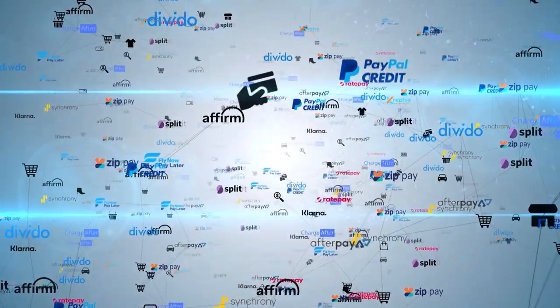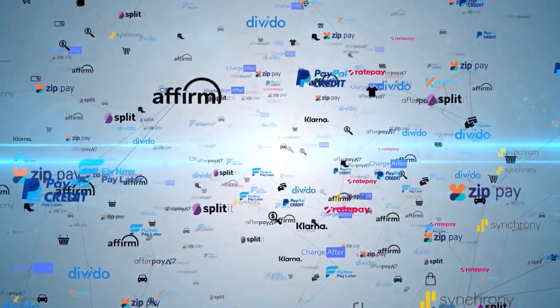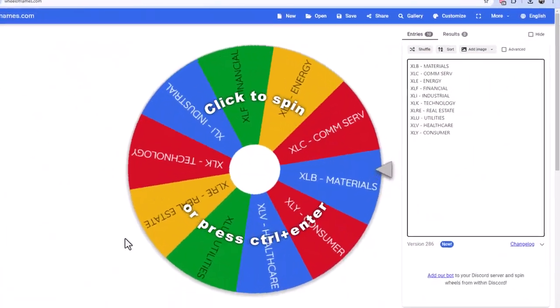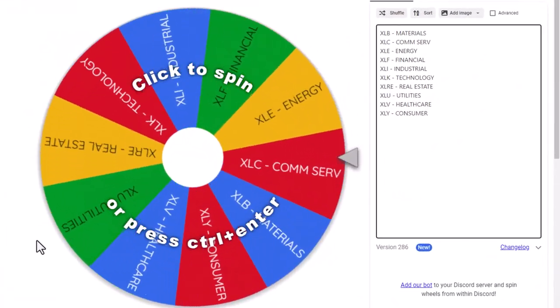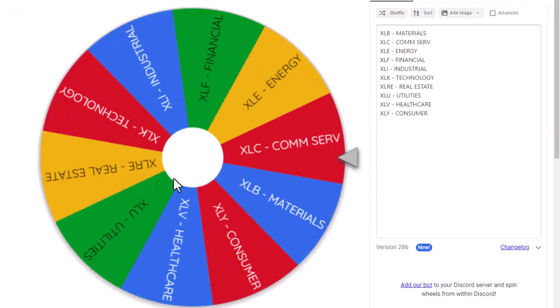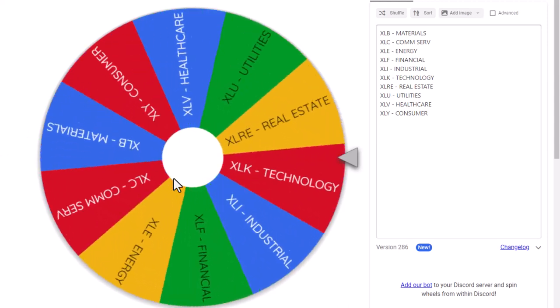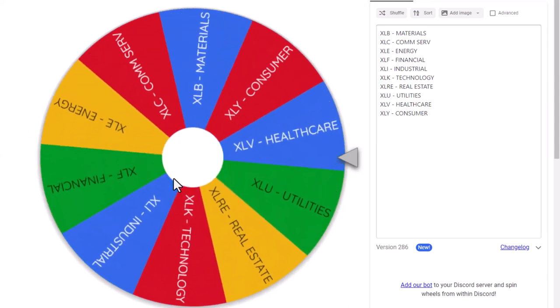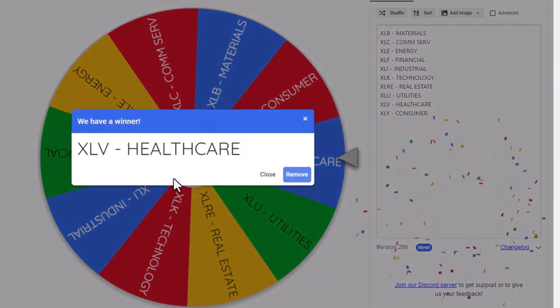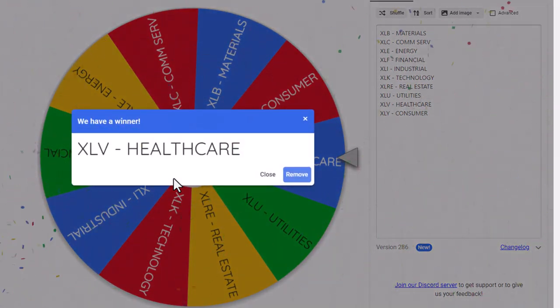For trade 63, we're going to go back to the sector spin. We're just going to spin a wheel and choose the sector ETF — that's going to be our trade. Here is our trusty wheel of names with our sectors. I'm going to give it a spin, and we've got the corresponding ETF we're going to be trading. The trade is healthcare, so we are going to be trading the XLV. That's going to be the symbol. Let's go look and see if we're going to be long or short.